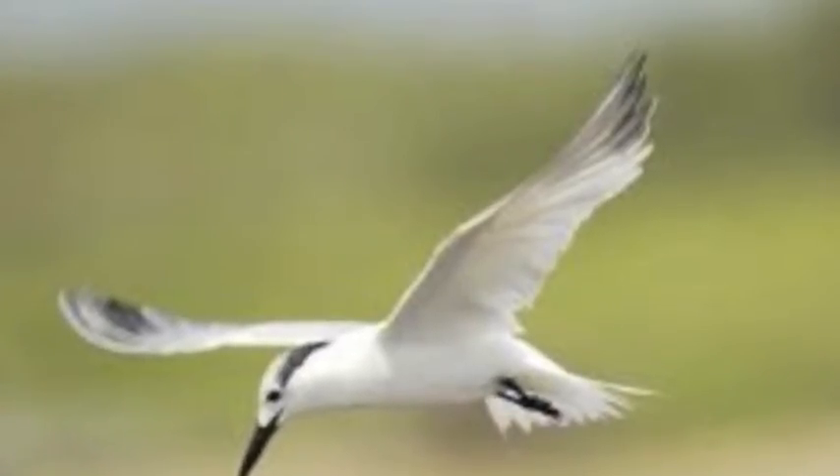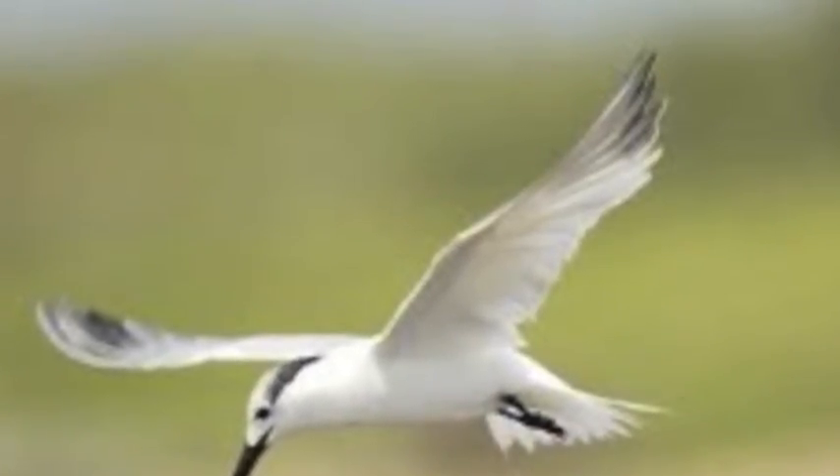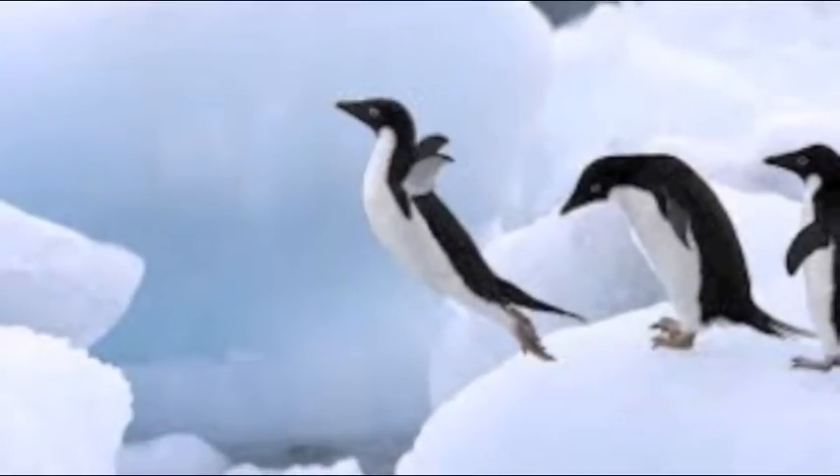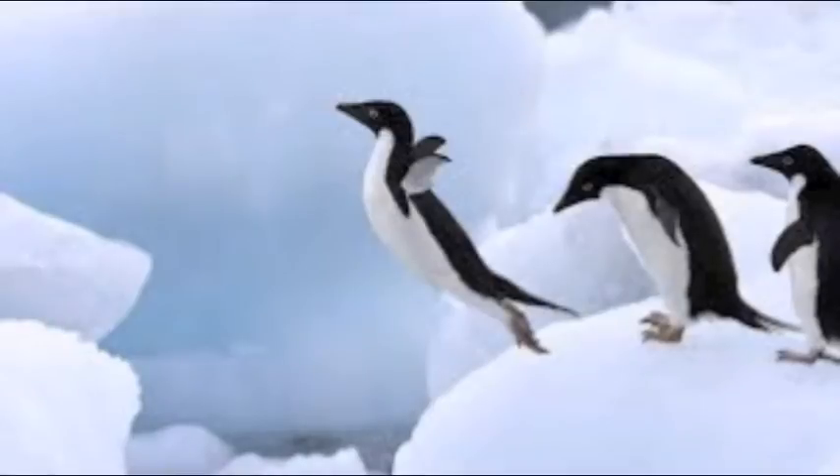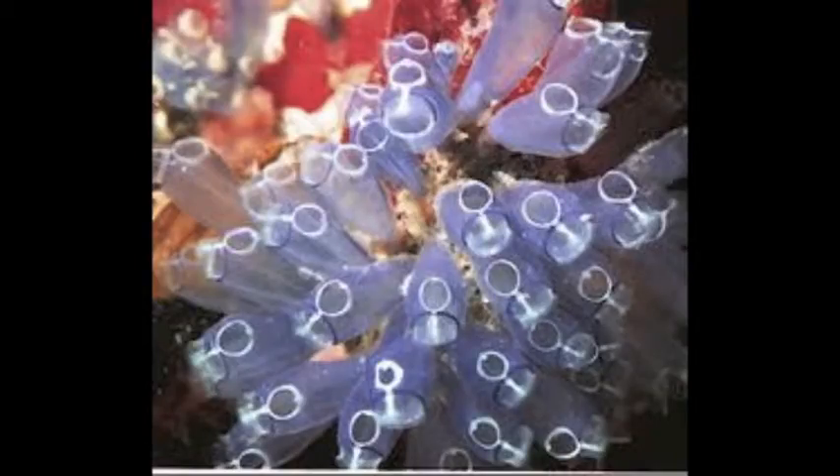Bird locomotion is mostly flying. Some can run very well, like ostriches, and others swim, like penguins. The prevailing type of fish locomotion is swimming in water. Finally, tunicates can move by attaching with one area of the body and letting go with another.